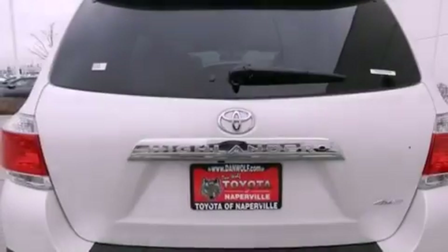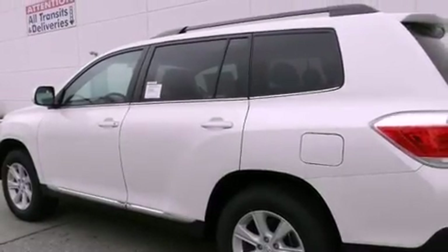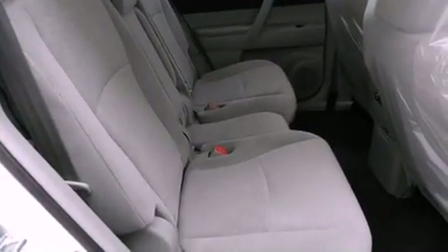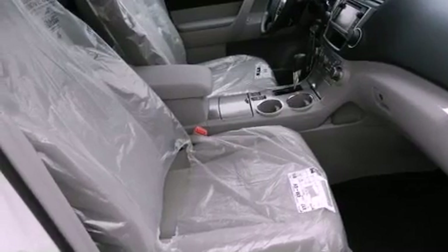The following features are also included: air conditioning with automatic climate control, a split-folding rear seat, cruise control, a CD player, a leather-wrapped shift knob, a four-wheel independent suspension, a passenger-side vanity mirror, an anti-lock braking system, heated side-view mirrors, and fog lamps.